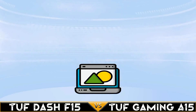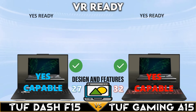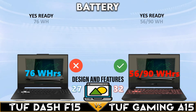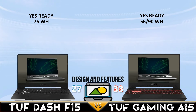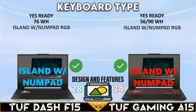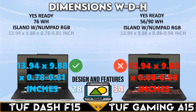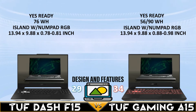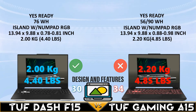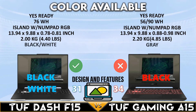For design and features, both laptops support VR technology. The TUF Gaming A15 has better battery life with up to a 90Wh battery, and both have an island-style keyboard with a number pad. The TUF Dash is slightly thinner and lighter than the TUF Gaming A15, and comes in two color options.